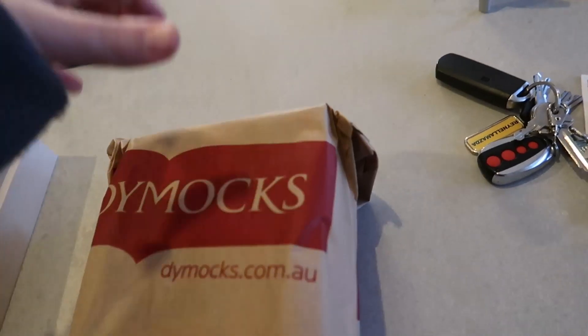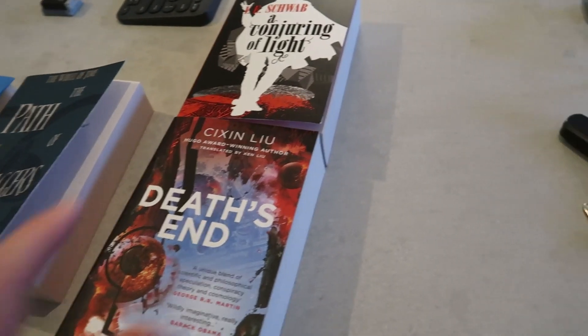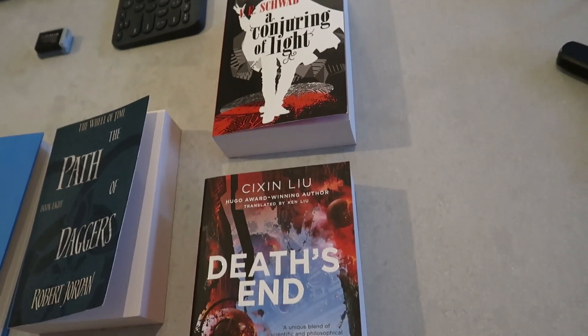We got our Dimmick's books. We both just couldn't find book two in our different series that we're reading, but we found book three. So yeah, to Amazon.